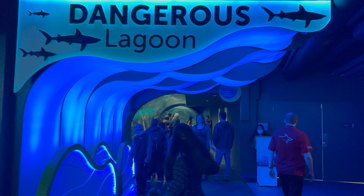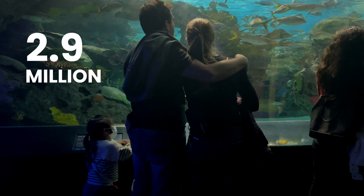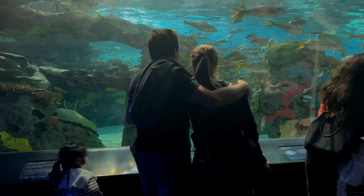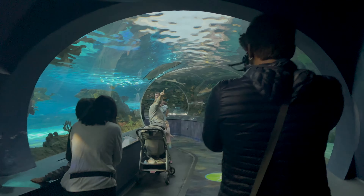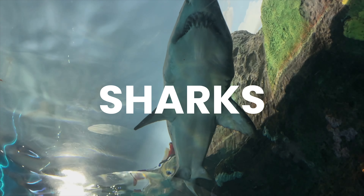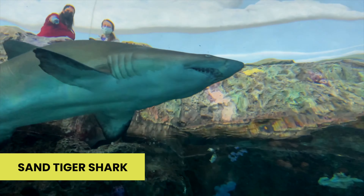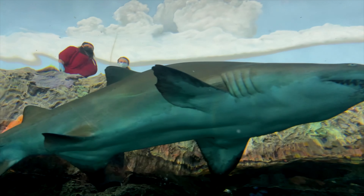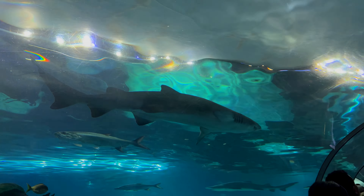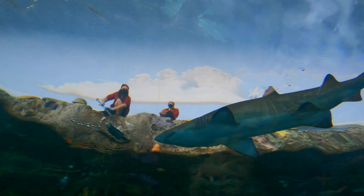Dangerous Lagoon is the most breathtaking underwater gallery at Ripley's Aquarium, holding 2.9 million litres of water. It is 96 metres long. You can ride the moving walkway or walk along the side. The main attraction here is sharks — the most striking one is the tiger shark, ranging from 6.5 to 10.5 feet and 91 to 159 kg. If you're lucky, you might spot one gliding right above you.